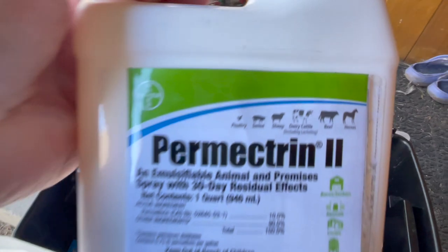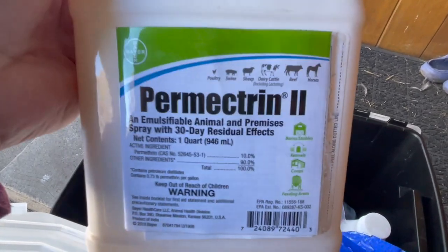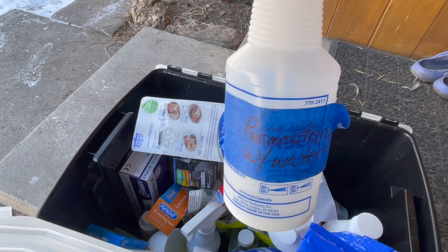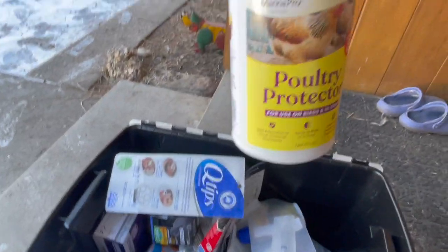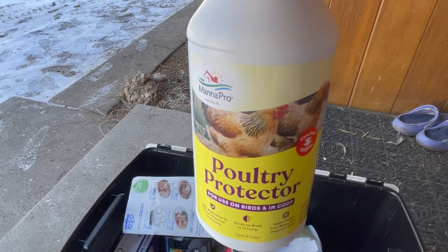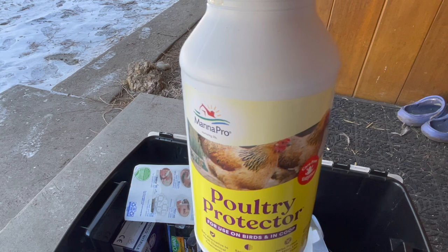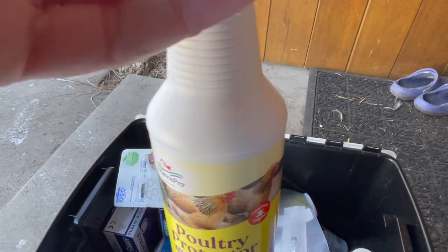As you can see, it's also good for sheep, dairy cattle, beef, and horses. So we keep this on hand. What I do is dilute it in this bottle and then mark it so only that goes in there. We also have a natural remedy for mites, which is Poultry Protector. We did spray the coop with this as well as the birds because we didn't want to over-chemical them. However, the issue did not seem to be eradicated by this, but we will keep it on hand for preventative.